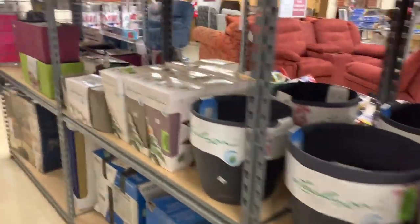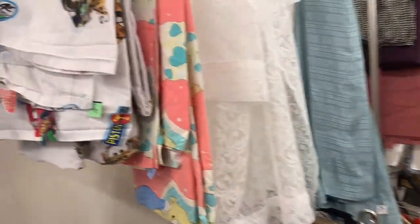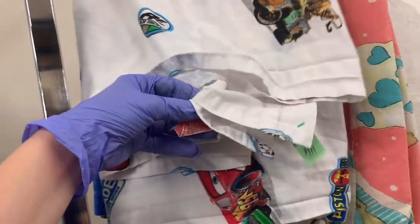Thrift with me. Time for another thrift haul. This is my first day back at the thrift stores, and I am now at the Goodwill. Hey, bullet buddies. Thanks for watching.